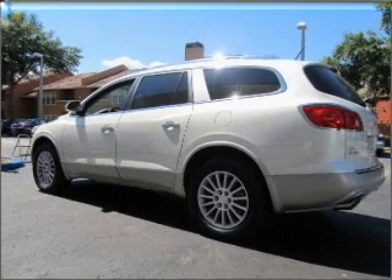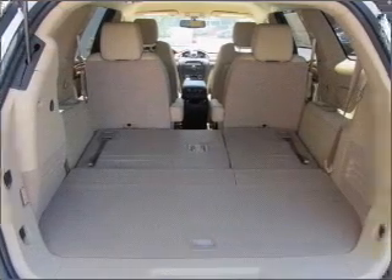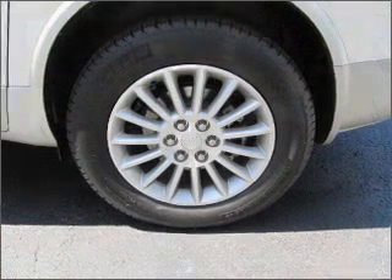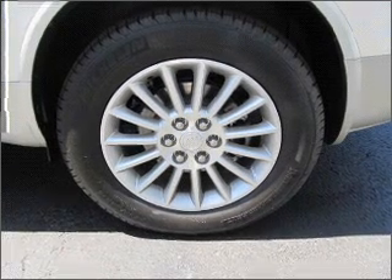Memory settings let you be in comfortable control. Fumble your keys no more with the convenience of keyless entry. This vehicle's leather seats add a stylish touch.